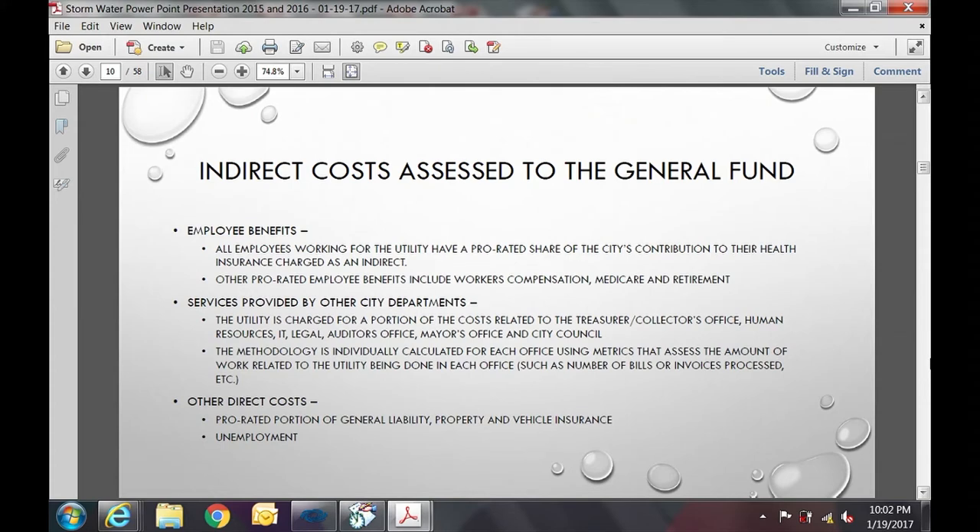This slide shows indirect costs associated with the utility. Employee benefits include the prorated share of the city's contribution to health insurance, workers' compensation, Medicare, and retirement. The utility is also charged for costs related to the treasurer and collector's office, legal, city council, and other costs including portions of general liability, property, and vehicle insurance.